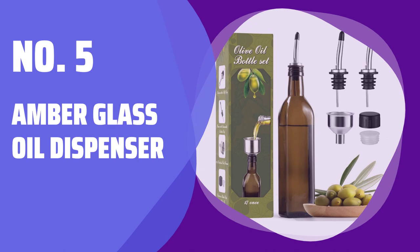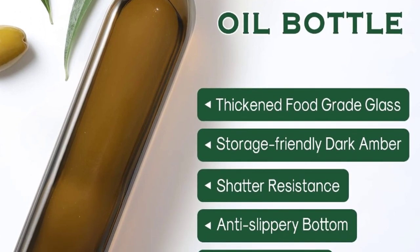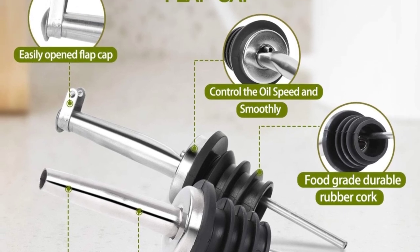Number 5: Amber Glass Oil Dispenser. Get everything you need in one pack — an amber glass oil bottle, two types of stainless steel oil spouts, screw-on caps, plug-in corks, and a stainless steel funnel.